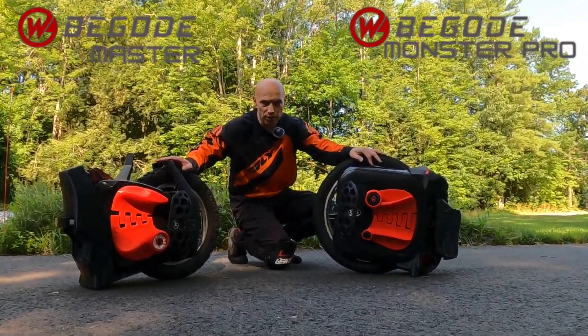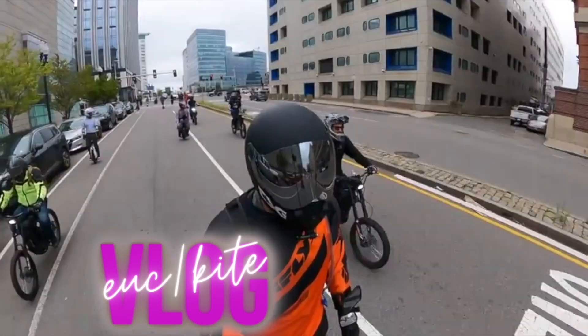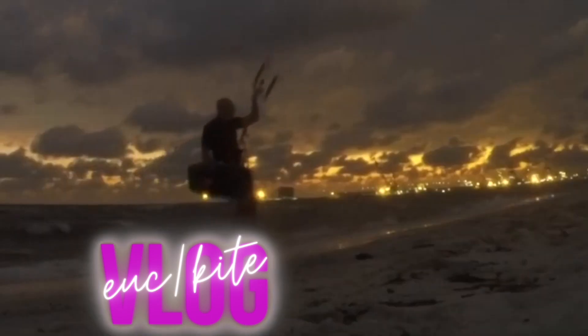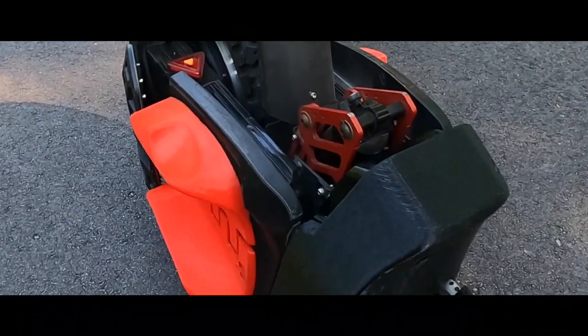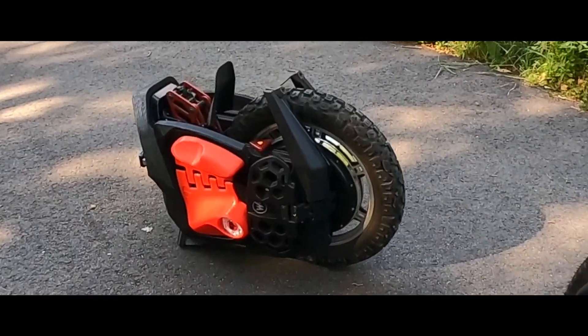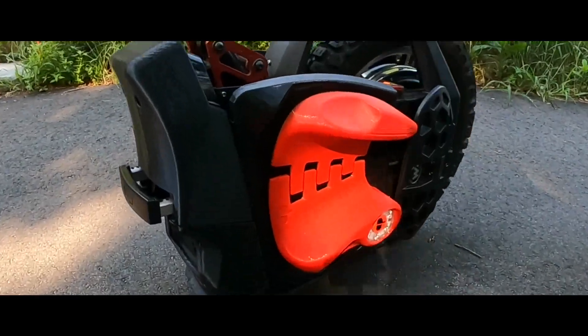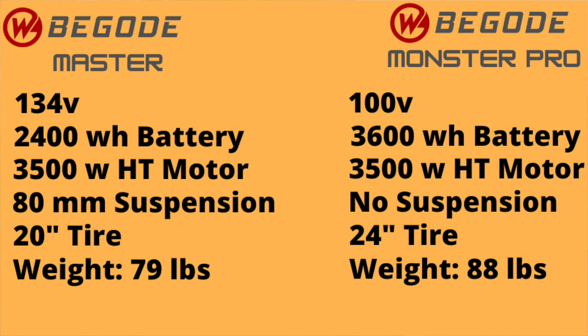I'm going to tell you why those two wheels are the best wheels of the year. For the one I'm not familiar with — the Master Pro and the Master — I put both of the definitions side by side. Why is it for me? And maybe some of you can find the same thing. Why is the best wheels?